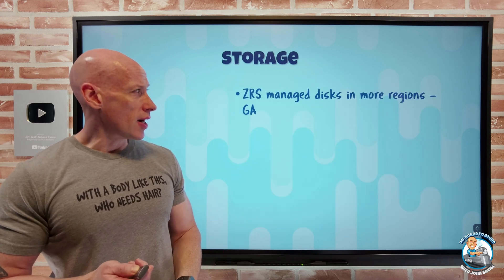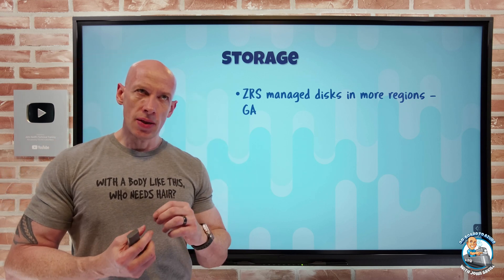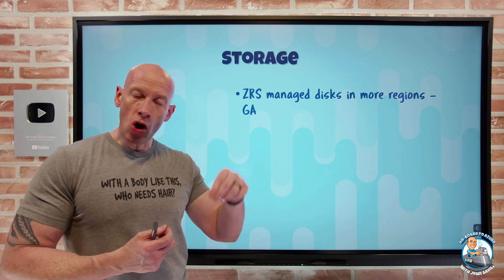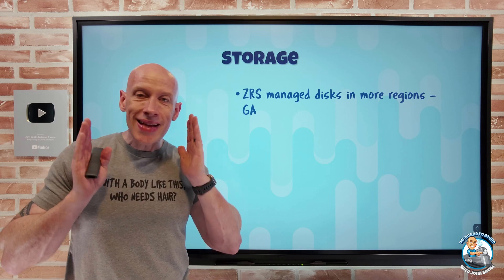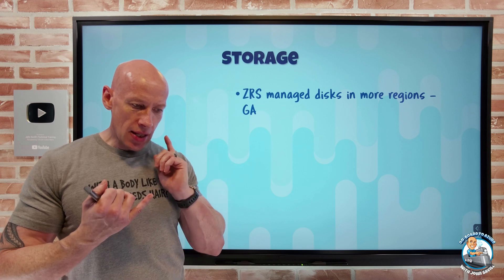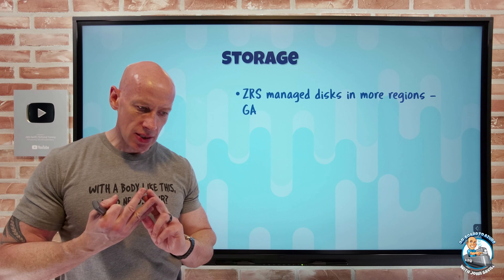On to what's new on the storage side. The ZRS managed disk — remember ZRS, where I have availability zones in a region, distributes the three copies over the three availability zones, so I have better resiliency to entire data center level failures. These are now available in additional regions: West US 3 and Germany West Central.